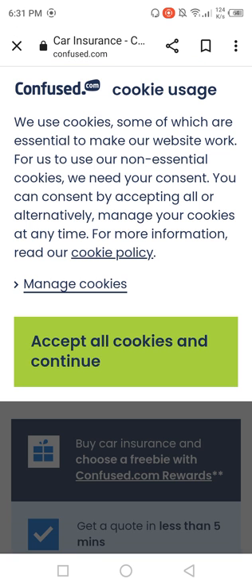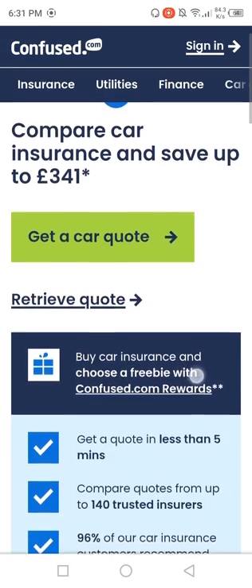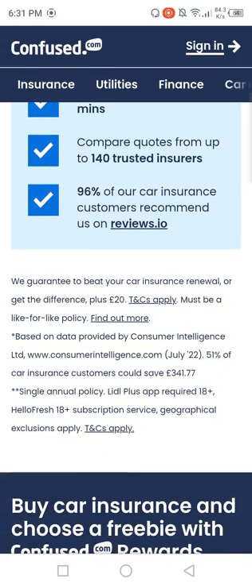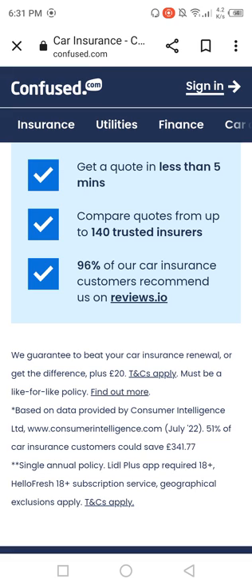We will talk about car insurance. Compare car insurance and save up to 341 pounds. Confuse.com is a website that can give you ultimate car insurance, insurance utilities, finance, and car services.